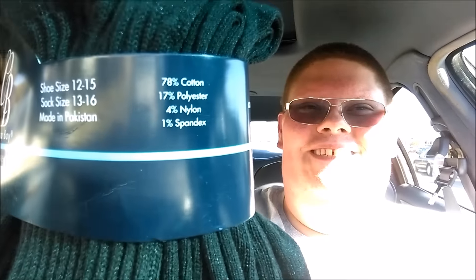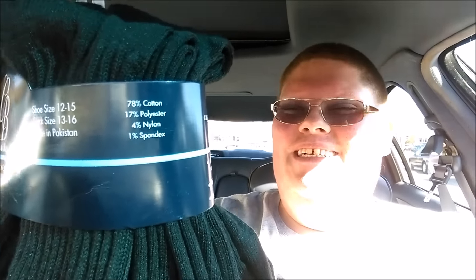So I just left Roses and I did indeed find some socks. They generally don't always have the same stock, but luckily they have the same ones I picked up about a year ago — these Carolina Bay socks, size 13 to 16, shoe size 12 to 15. Yes, I do have big feet. You can see they are 78% cotton, 17% polyester, 4% nylon, and 1% spandex. These are fantastic — they last me at least a year or more. I still have pairs I bought close to two years ago that are just starting to develop holes.